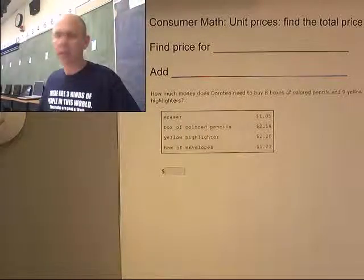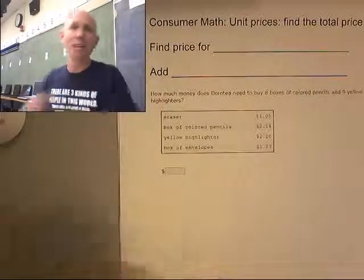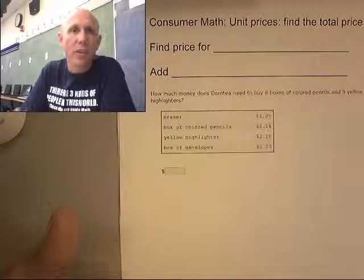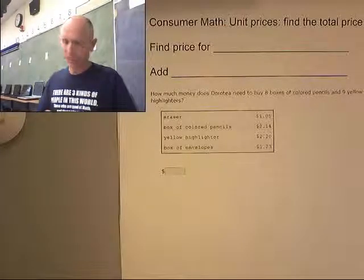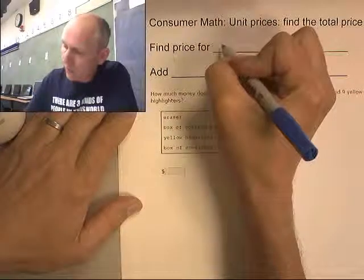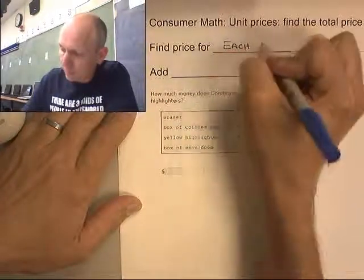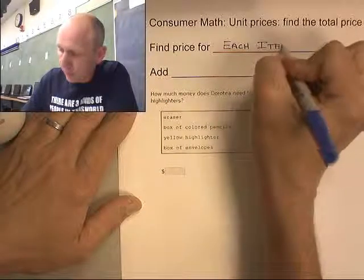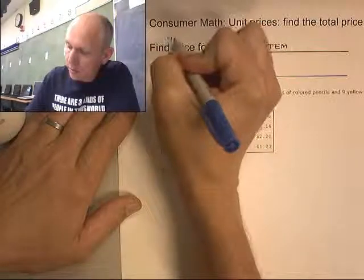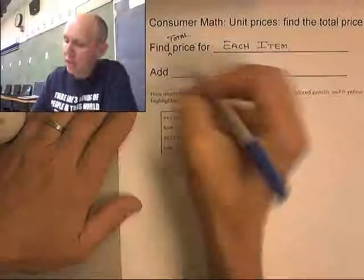On an earlier video, I started talking about my trip to In-N-Out Burger. This is actually the problem where that story applies — the idea that you're buying multiple items and trying to figure out the total cost. Here's how we're going to do this: find the total price for each item and then add the totals together.